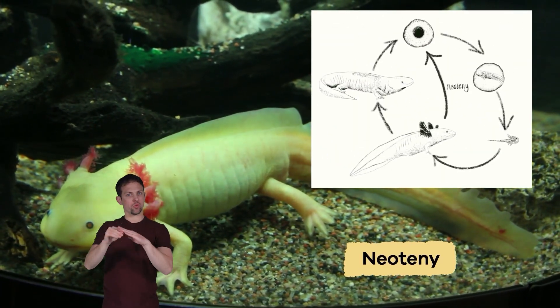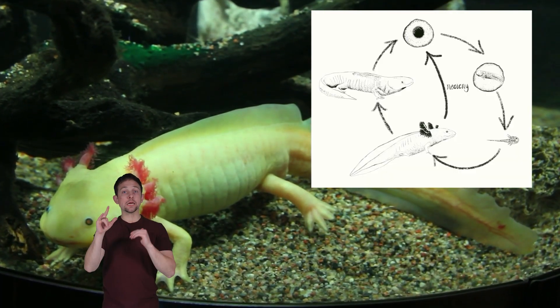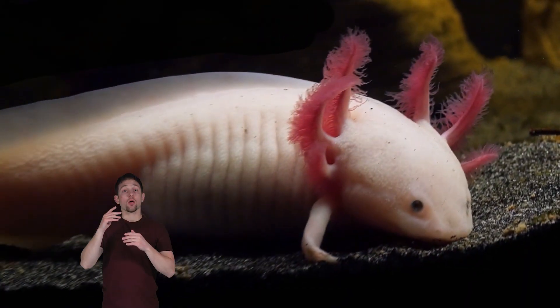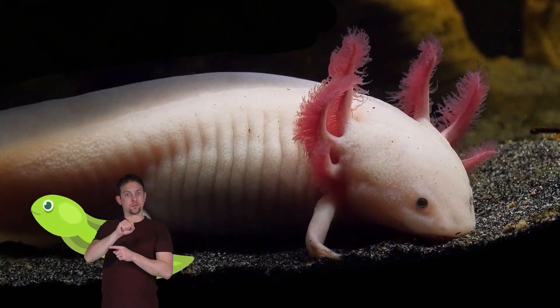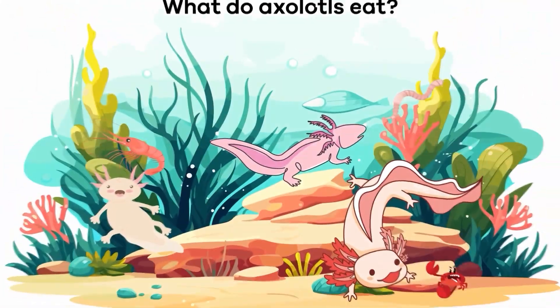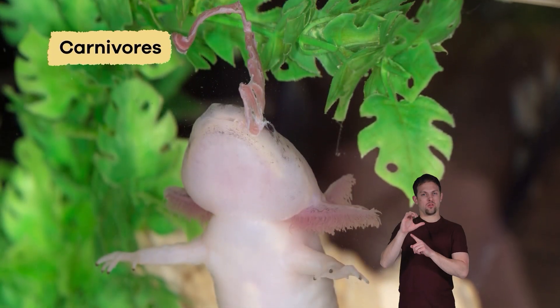Because of a rare condition called neoteny, the adult axolotl remains aquatic and gilled instead of going through a normal amphibian cycle. As a result, the adults keep the features of tadpoles, with feathery gills and long dorsal fins.